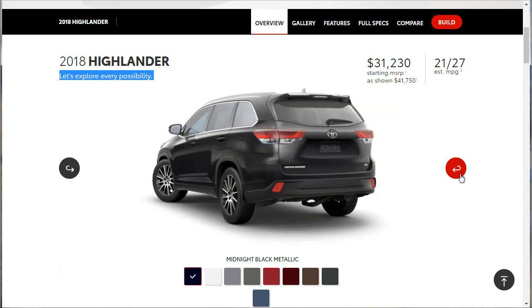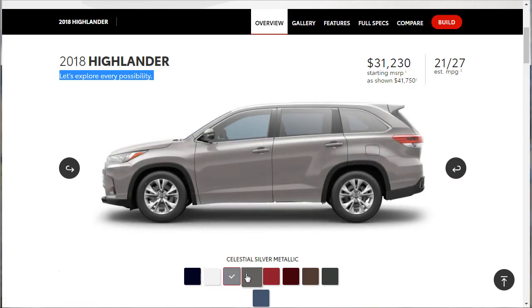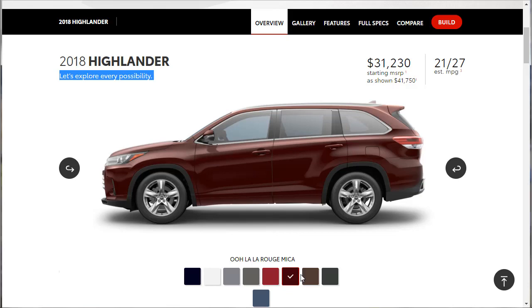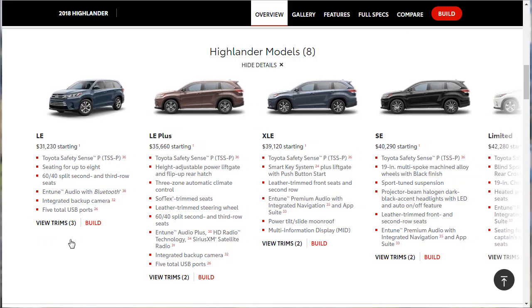Let's get some angle shots to see all the way around this thing — not bad looking. It comes in Midnight Black Metallic, Blizzard Pearl, Celestial Silver Metallic, Pre-Dawn Gray, Salsa Red, Ooh La La Rouge, Toasted Walnut, Aluminum Jade, and Shoreline Blue. I'm not really a blue car person, but the Shoreline Blue actually doesn't look bad.